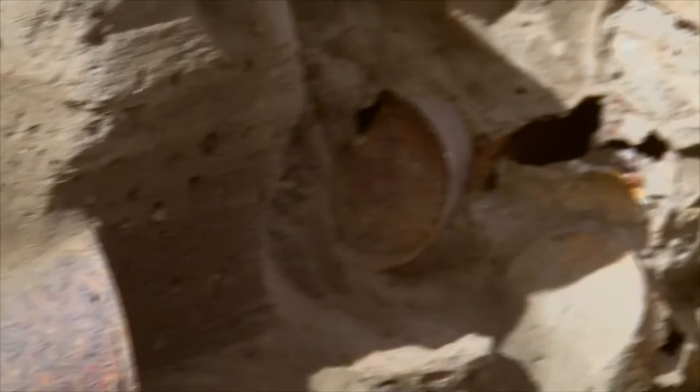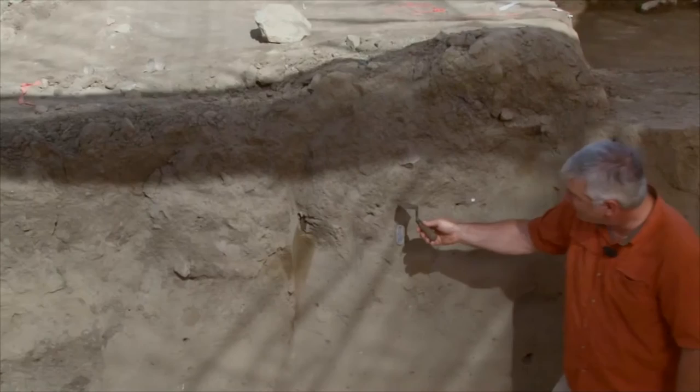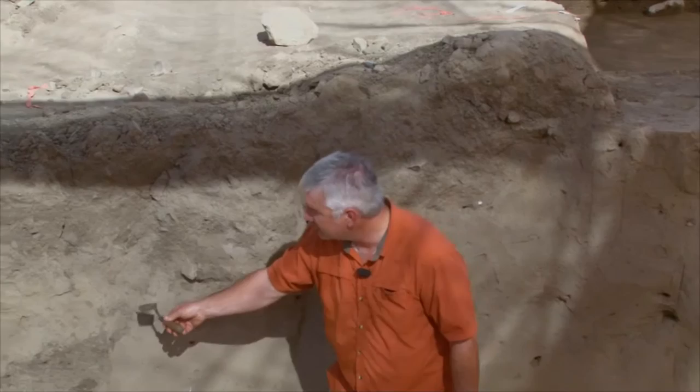We can trace the edge of this deposit as it proceeds across our stratigraphic profile — it goes this way, comes back up, and then dips down again. This area right here I suspect is actually part of a trench. Given what we know about the history of work at the site, I highly suspect this is B. Robert Butler's trench.